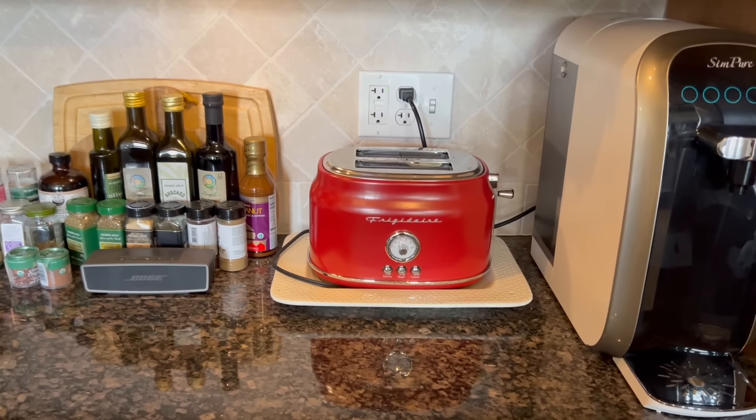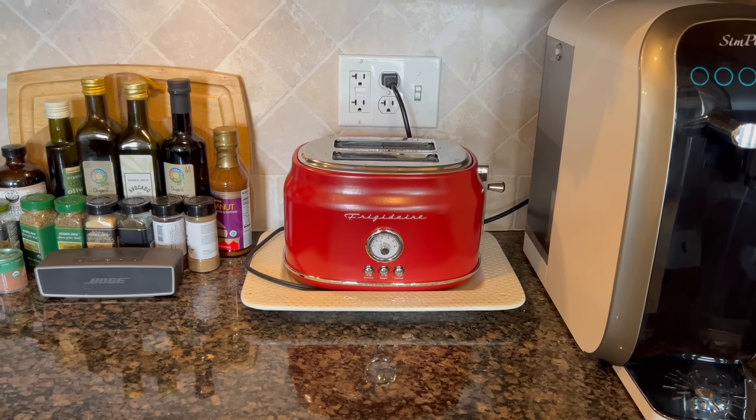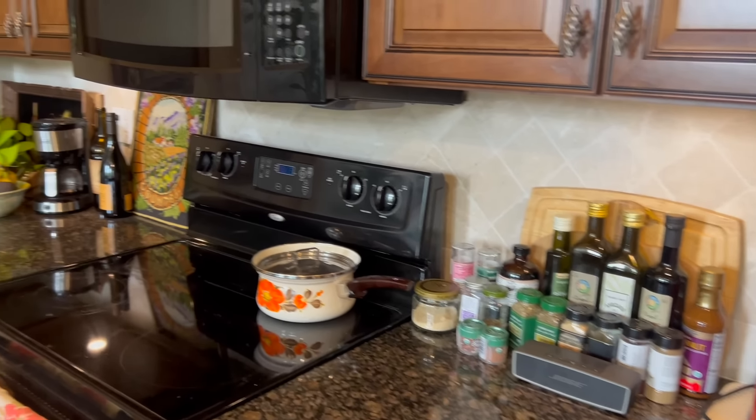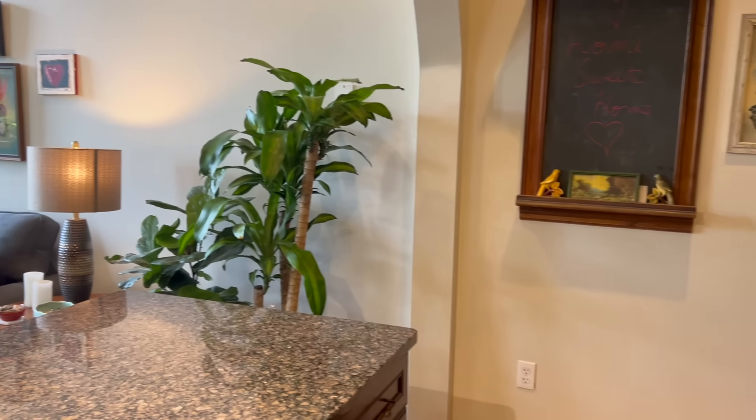Many of you commented on this cute little vintage style toaster — I will link that below as well. This kitchen is a dream to cook in, and I absolutely love it.